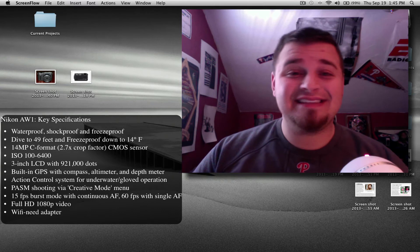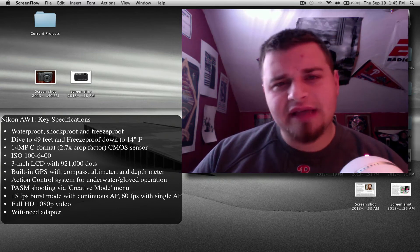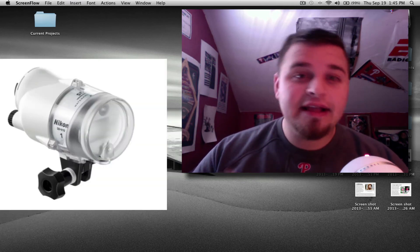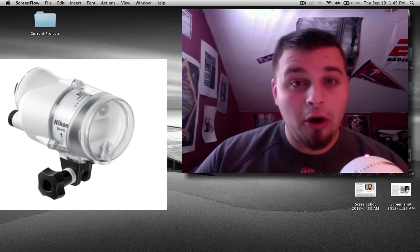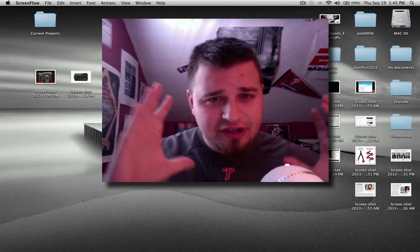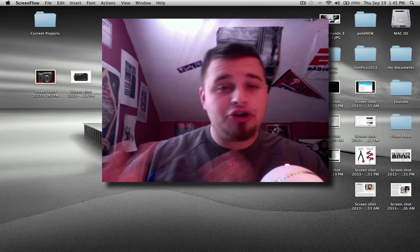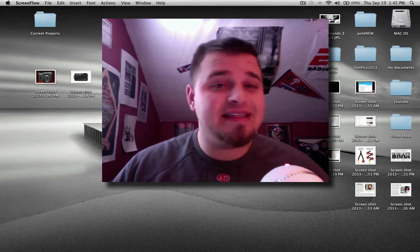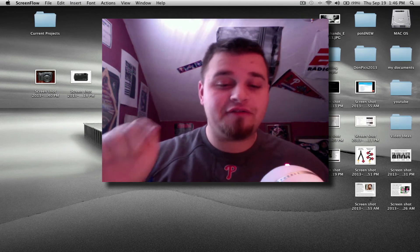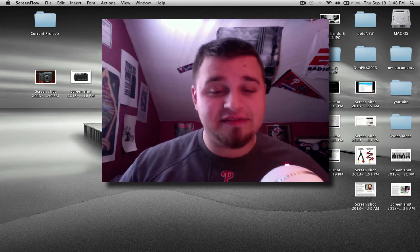What's pretty cool is this thing will be getting a flash within the next few months. By early 2014, you're going to have a flash called the SB-N10 that you pop right on, and hopefully you can get it off-camera somehow. This camera is targeted more towards the advanced point and shoot market, especially people who want to get underwater, because underwater photography with great quality images isn't that common.